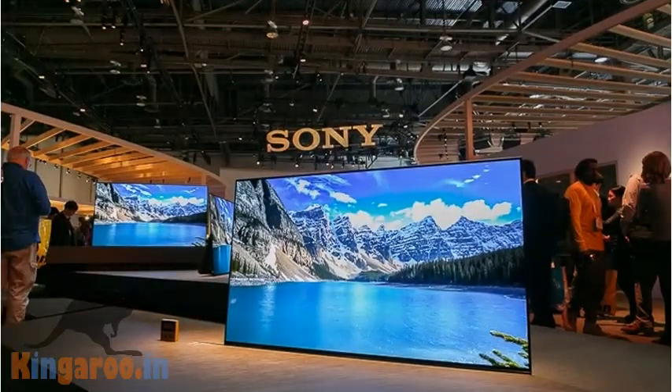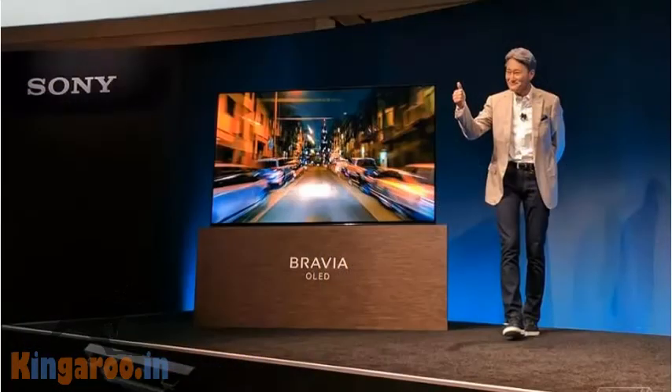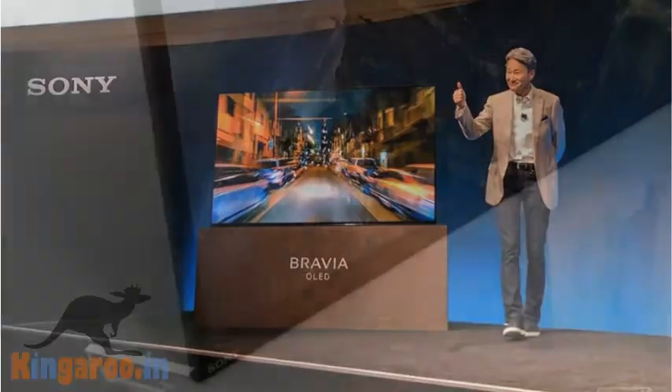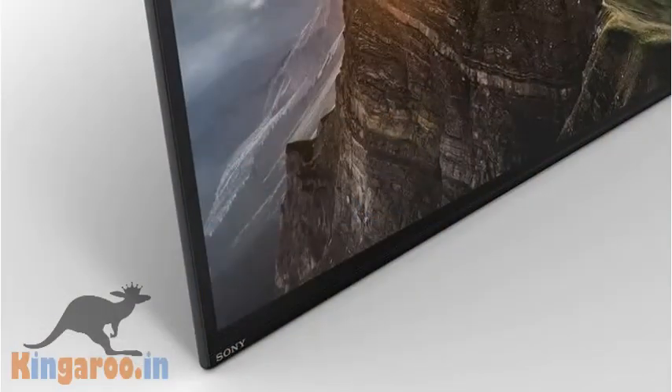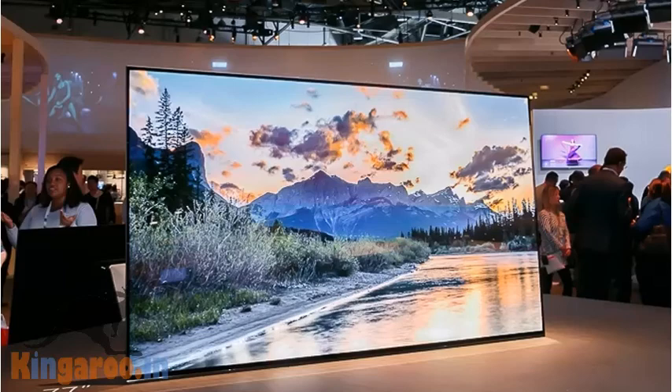There were so many TVs at CES that it's hard to stand out, but Sony's new TV for its flagship Bravia line actually looks pretty great. It's a 4K HDR OLED TV that Sony is calling the A1E series. The TV has an edge-to-edge design and is stand-less, meaning it sits directly on the ground and leans against a back leg. This also means it doesn't have traditional speakers — Sony says that sound will come from the screen itself using new technology it is calling Acoustic Surface.